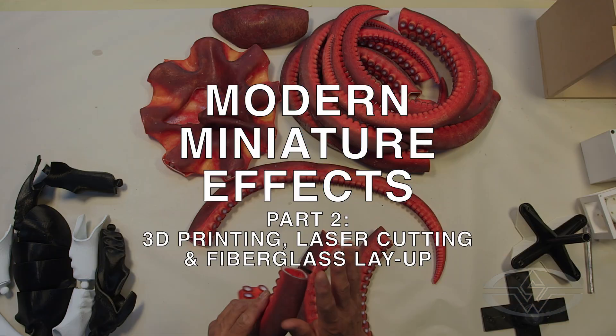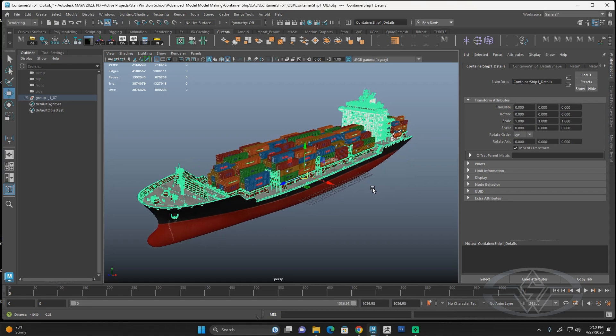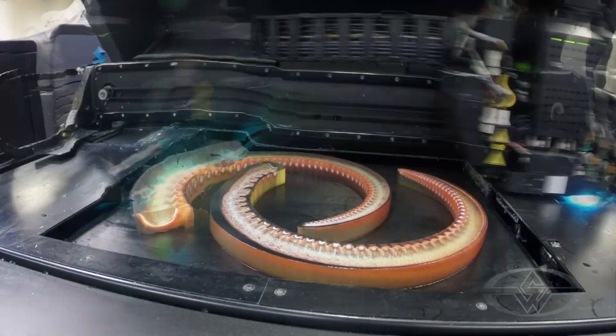Today is going to be about creating all the parts for the animatronic octopus and the miniature container ship. We're going to use a multitude of different technologies and techniques to create all those parts in physical form.